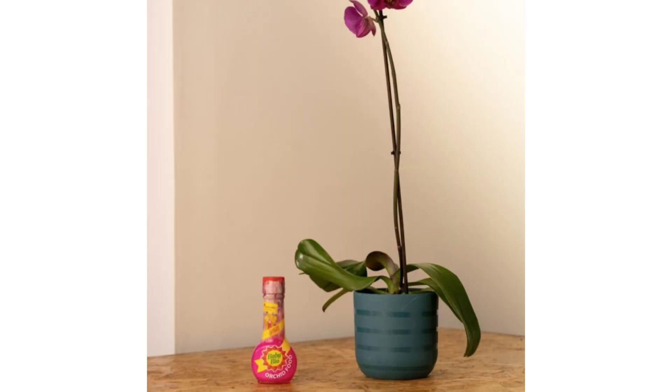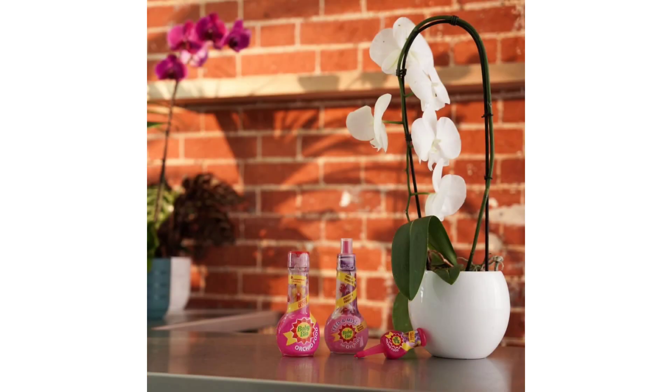Concentrate Plant Food. Despite its compact size, BabyBio Orchid Food is a concentrated plant food that delivers potent nutrition to my orchids. A small amount of this concentrated formula goes a long way, providing cost-effective nourishment that lasts for multiple feedings. This concentration ensures that my orchids receive optimal nutrition without excess runoff or waste, maximizing the benefits of each application.